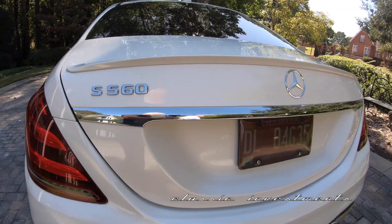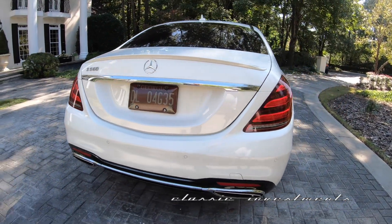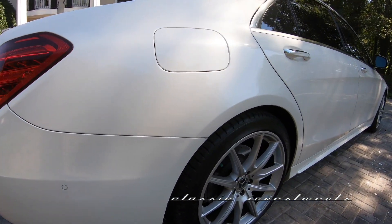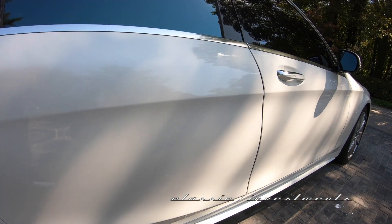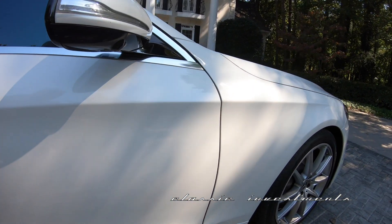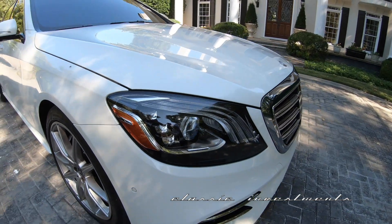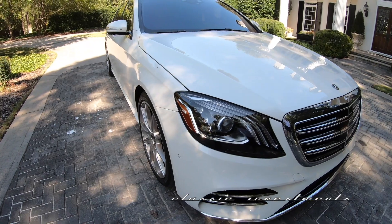Absolutely no parking lot nicks or dings on it anywhere. The MSRP on this was about $125k new. It has the diamond white exterior finish with the black graphite interior and woodwork, which we'll get to in just a moment. The panel fit and finish is just absolutely incredible. It has the privacy windows all the way around, which keeps it nice and cool in the warmer weather.